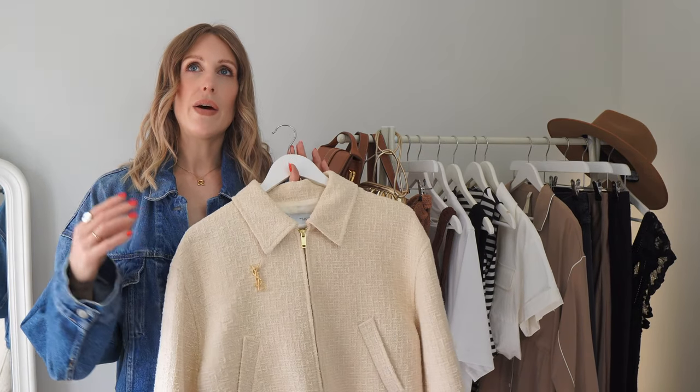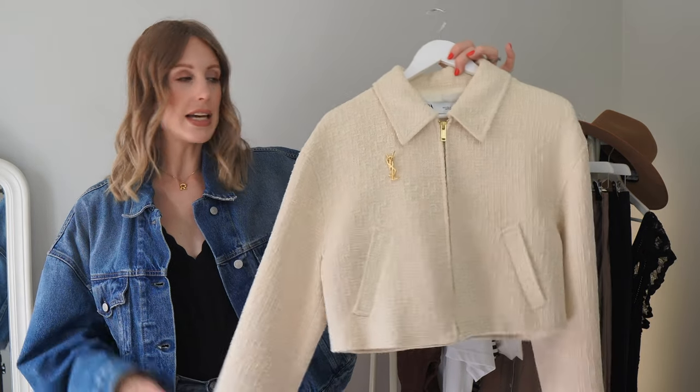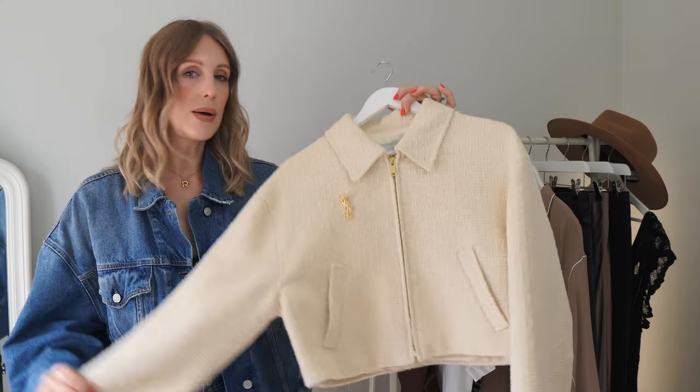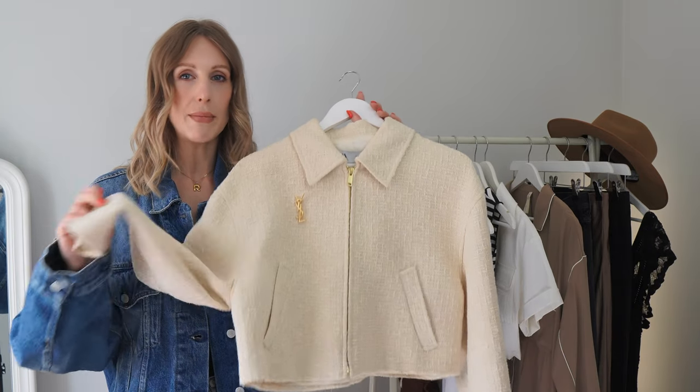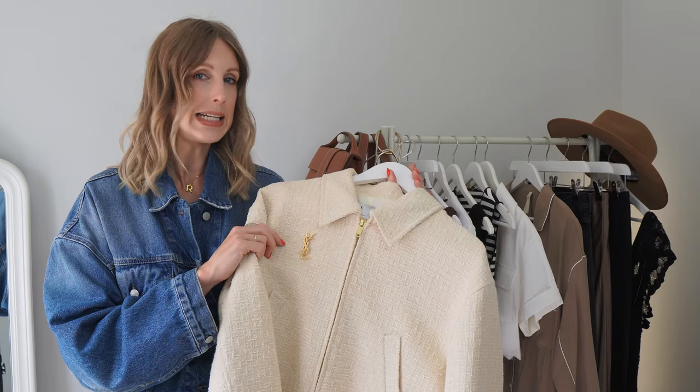For evenings when it's a little bit chillier you'll want a jacket. You might want a denim jacket but if I was going away with the girls to Parma or on a romantic trip I might want something a little more dressy. Cropped jackets are everywhere right now — the boucle ones. I'd go for a lightweight cropped jacket, preferably in a lighter hue. I've gone for this boucle number from Zara which has my YSL badge on it as an extra little detail.